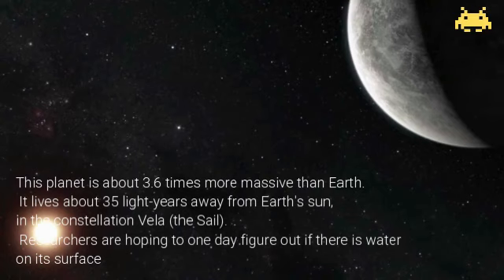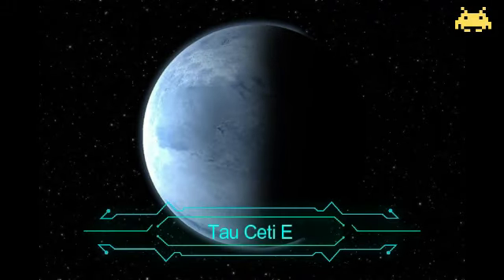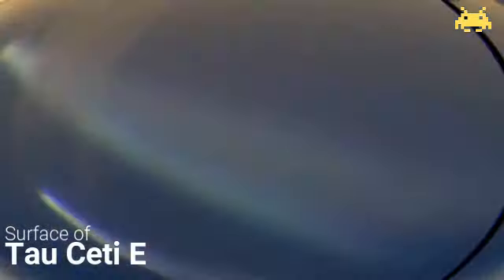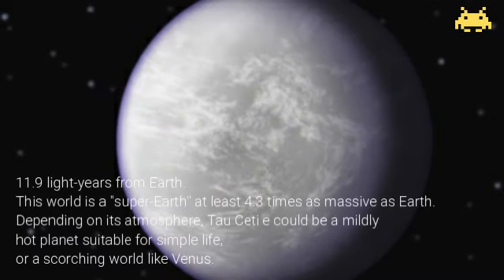Researchers are hoping to one day figure out if there is water on its surface. The next planet, Tau Ceti E — the planet candidate Tau Ceti E, detected in December 2012, is found to be 11.9 light years from Earth. This world is a super-Earth at least 4.3 times as massive as Earth. Depending on its atmosphere, Tau Ceti E could be a mildly hot planet suitable for simple life or a scorching world with hell-like winds.